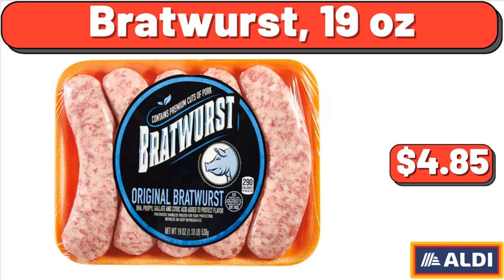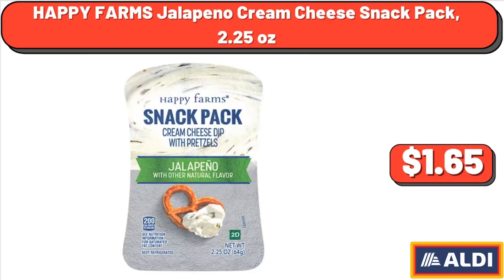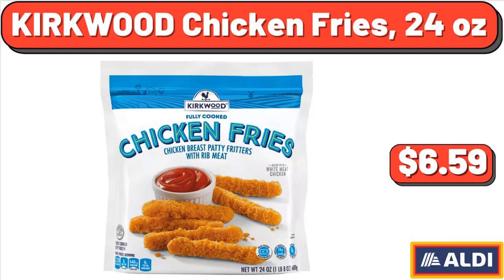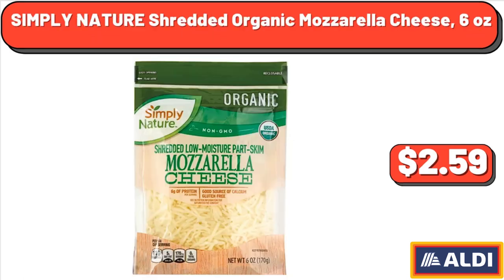Bratwurst, 19 ounces, $4.85. Happy Farms Jalapeño Cream Cheese Snack Pack, 2.25 ounces, $1.65. Simply Nature Organic Blueberry Preserves, 11 ounces, $3.29. Kirkwood Chicken Fries, 24 ounces, $6.59.